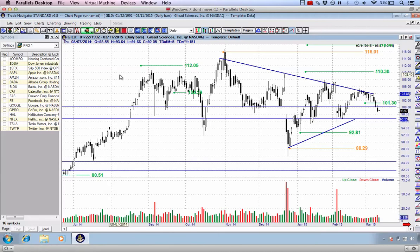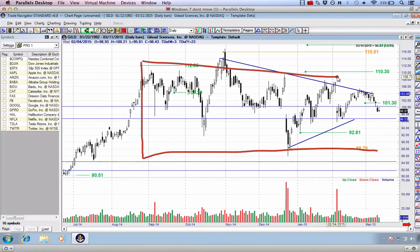Here we are on the daily chart. I want to bring your attention to the fact that on this particular stock, we have been moving sideways since September 2014.